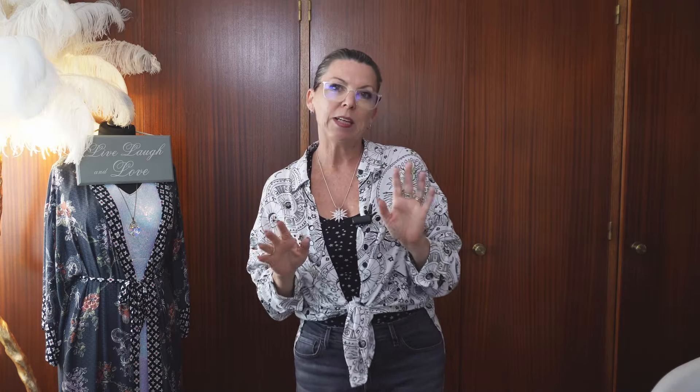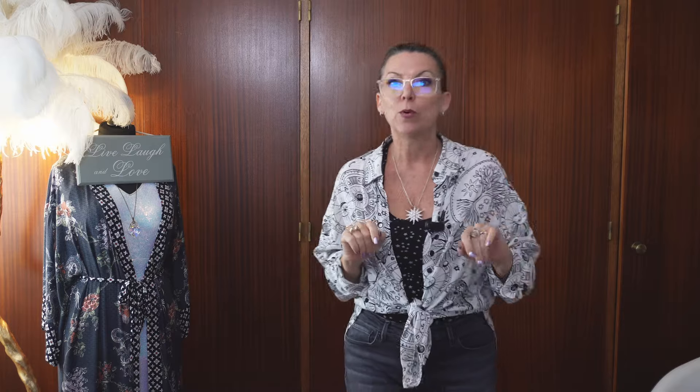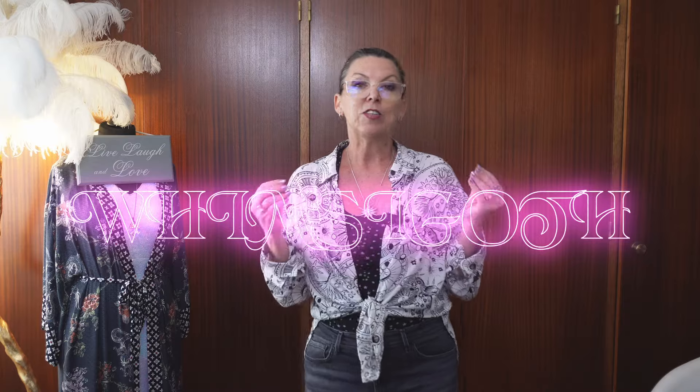The only thing I'm a little bit 'meh' about is probably one of the velvet items, because I have bought quite a lot of velvet - I love velvet. And if you watched the last video, you know that the new word I am totally in love with, because it just sums up everything about me, is Whimsygoth. And velvet, especially dark velvet - you can't get more Whimsygoth than that.